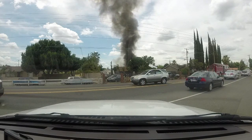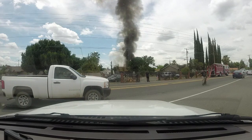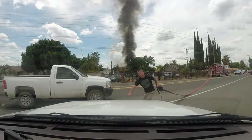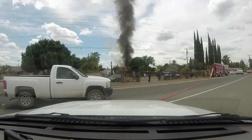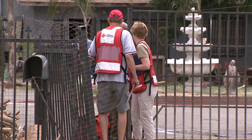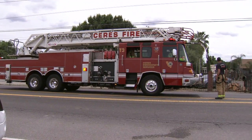We did have an off-duty firefighter from Stanislaus Consolidated Fire who was driving past when the call came in. There were two elderly occupants of the house that were home inside, unaware of the fire, so he was able to safely evacuate them. The two elderly folks that live here also have two adult children that live with them. The electricity had to be secured to the house, so they're not going to be able to stay here. Red Cross did come and offer them assistance, but they opted to stay with family members instead.